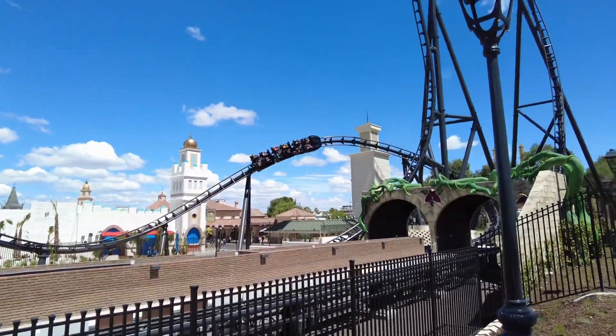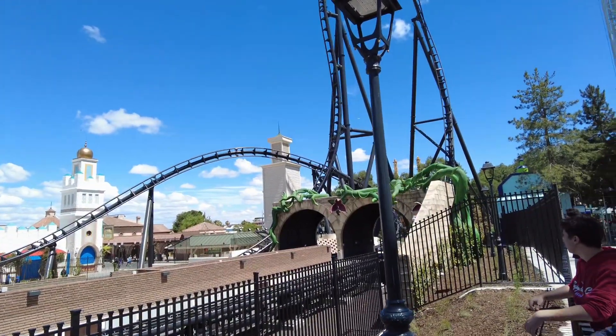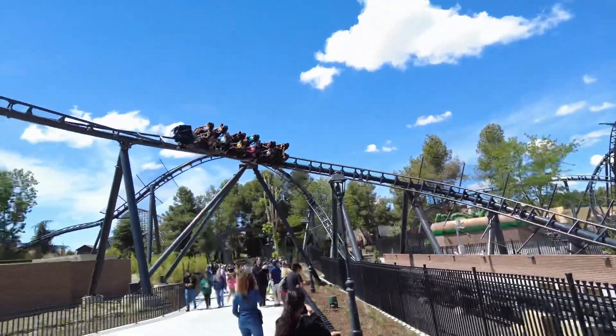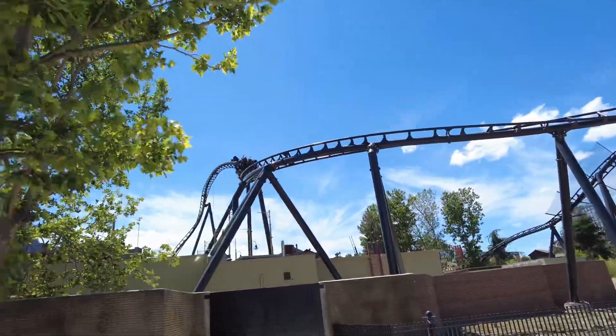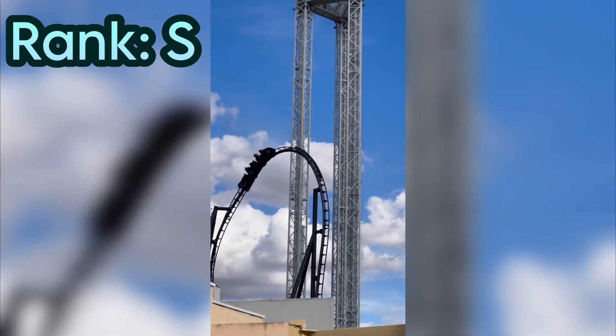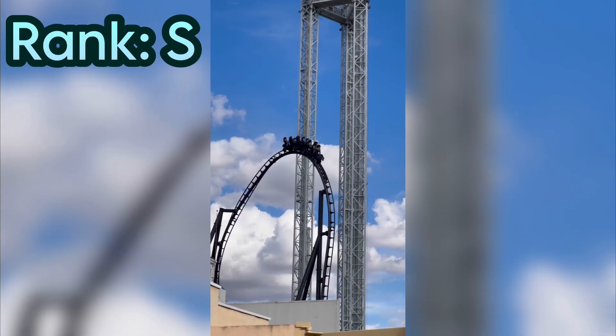Intamin absolutely nailed it out of the park with this addition. The best comparison I can give this ride is that it is essentially the Velocicoaster of Europe. It's highly addictive and I enjoyed every single second of this coaster — I cannot wait to return to get more rides on this. I really hope Intamin builds more rides like this in the future since I absolutely fell in love with it. I'm putting this ride in the S-tier category because of how perfect it is, and it definitely put Parque Warner Madrid on the map as a must-visit park.